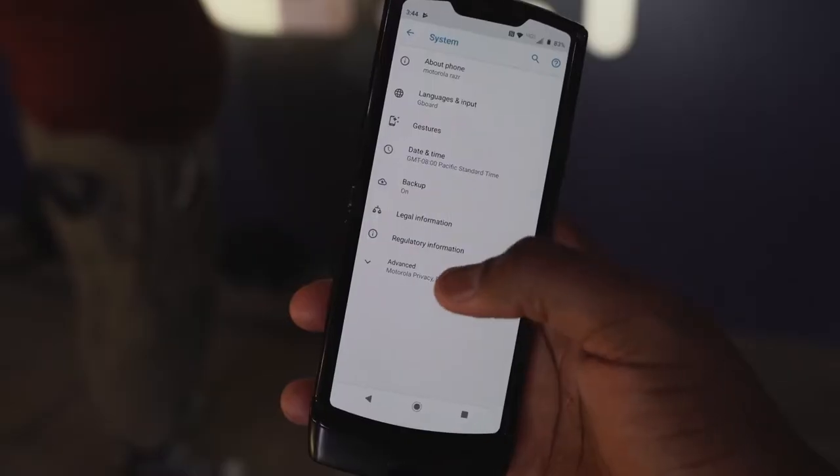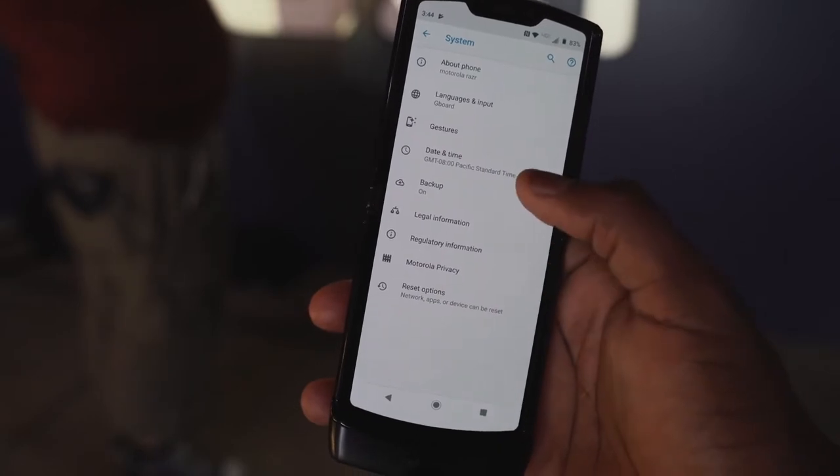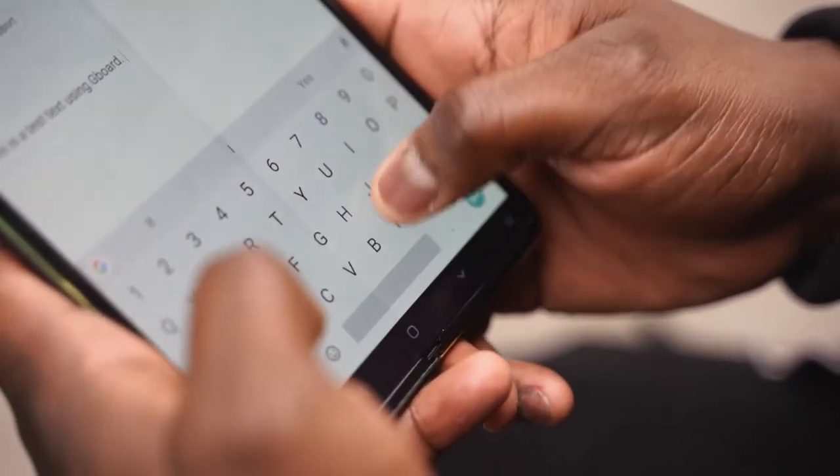The Motorola Razr is priced at $1,500 — or $62 on a Verizon plan — while the Galaxy Fold is priced at $1,900. So there is about a $400 to $500 difference. One gives you premium specs while the other gives you portability and uniqueness.